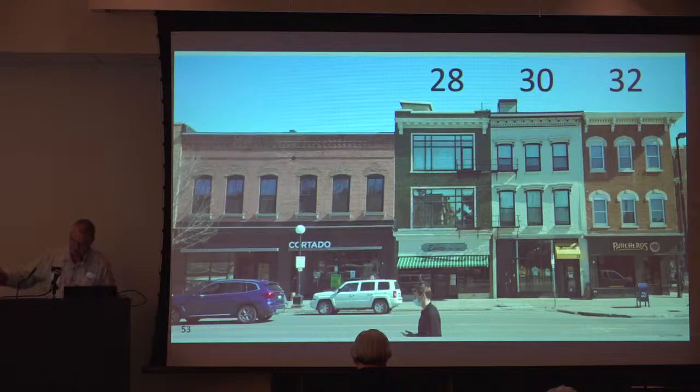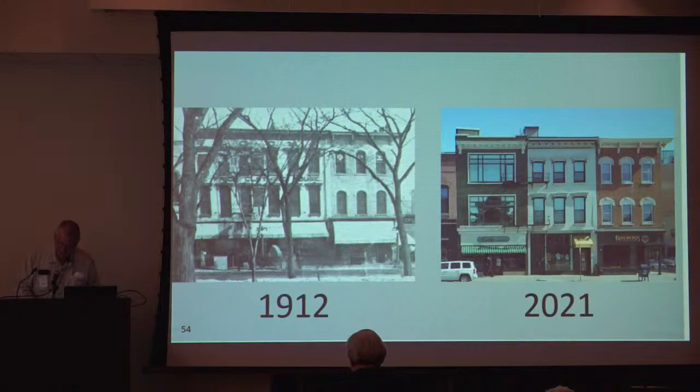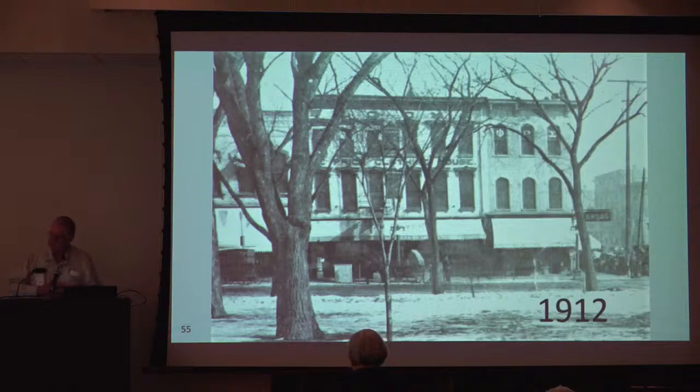The three remaining buildings on the block have addresses of 28, 30, and 32 South Clinton. When we compare a 1912 image with one from today, we can see that the leftmost building has had a facelift. The 1912 image shows there are really only two buildings — now it looks as if three. Just the north half of the wide building was refaced. The wide structure is of uncertain build date, but it could date to 1857, though I'm a little suspicious of that.